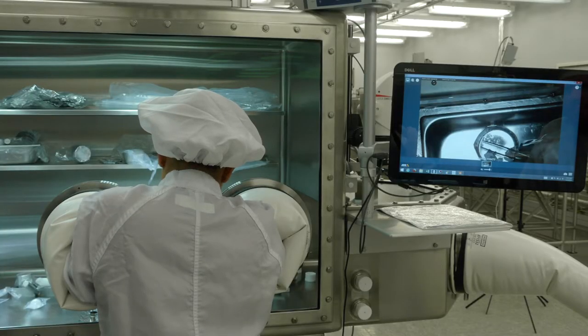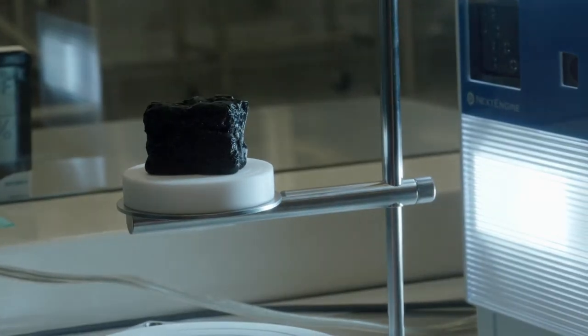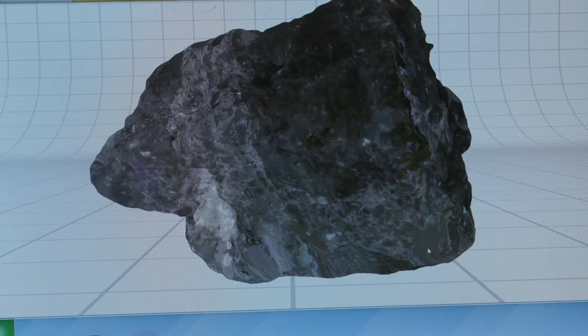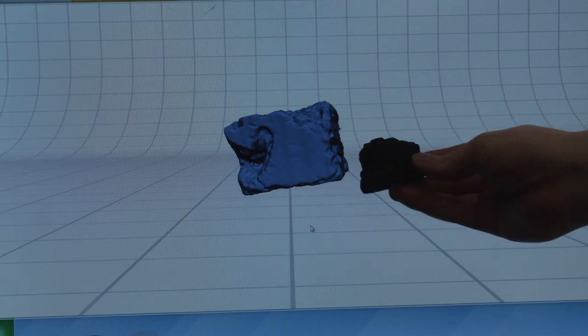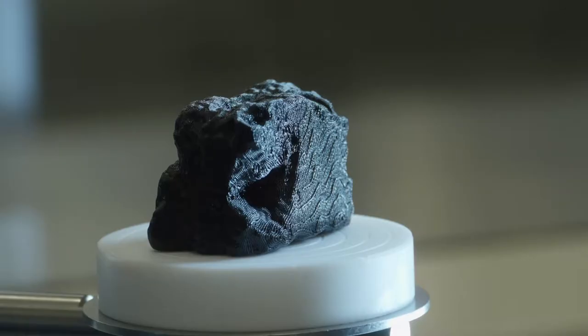We have a digital microscope as well, and all of these are integrated into our laptop, giving us the option of doing telecoms with our principal investigators. A couple of years ago we got a laser 3D scanner, and we are able to use that to create three-dimensional models of our samples. The laser 3D scan is an extremely accurate measurement, and we can also use these 3D scans to create 3D printed replicas of the samples.